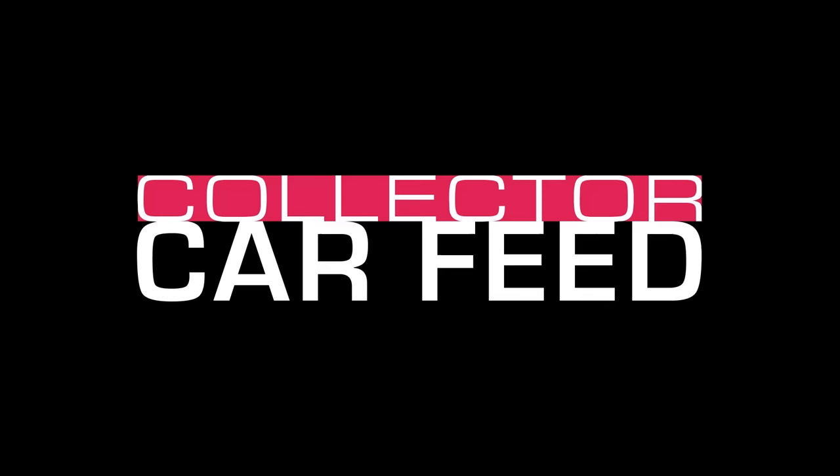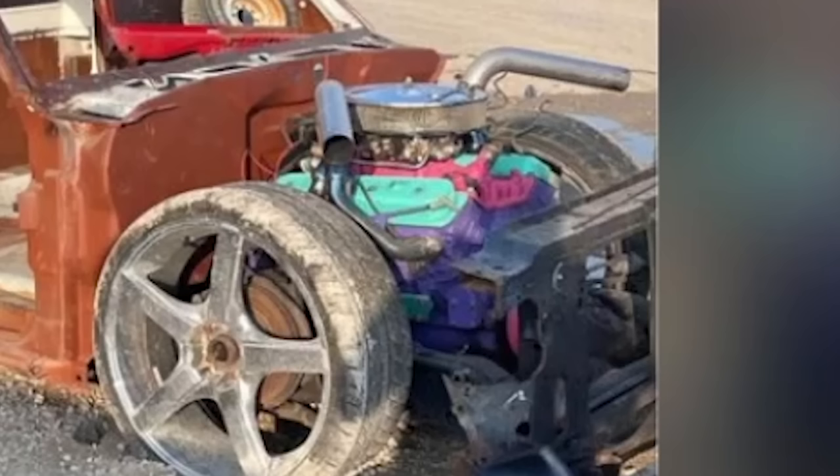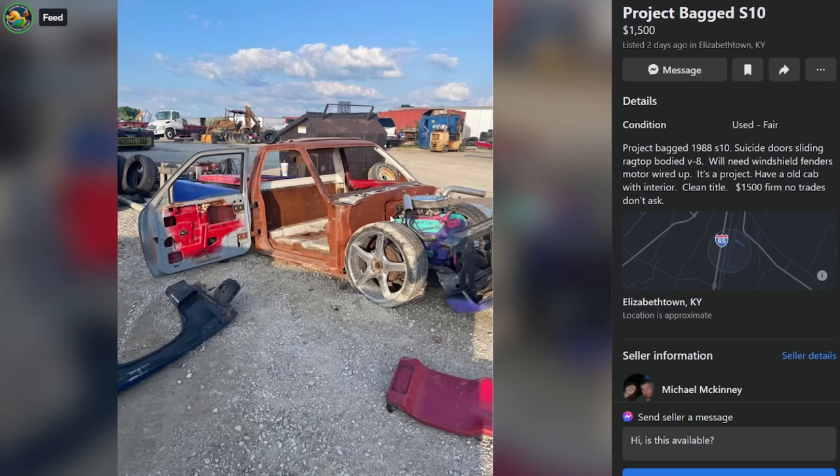88 S10, suicide doors, sliding ragtop bodied V8. Needs windshield, fenders, motor wired up. It is a project. Clean title, 1500 firm, no trades. It's got the freaking mint shredder small block. The exhaust is just going straight out the front. The doors are backwards, it's bagged, it has a ragtop, and there's almost nothing here for 1500 bucks.